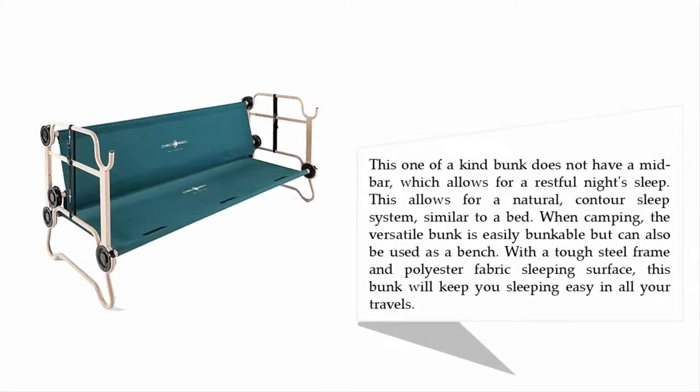This one-of-a-kind bunk does not have a mid bar, which allows for a restful night's sleep. This allows for a natural contour sleep system similar to a bed when camping. The versatile bunk is easily bunkable but can also be used as a bench. With a tough steel frame and polyester fabric sleeping surface, this bunk will keep you sleeping easy in all your travels.